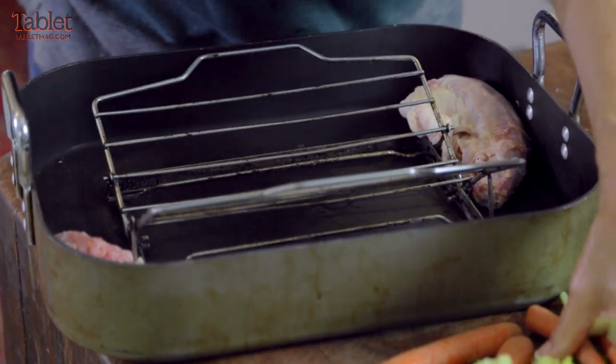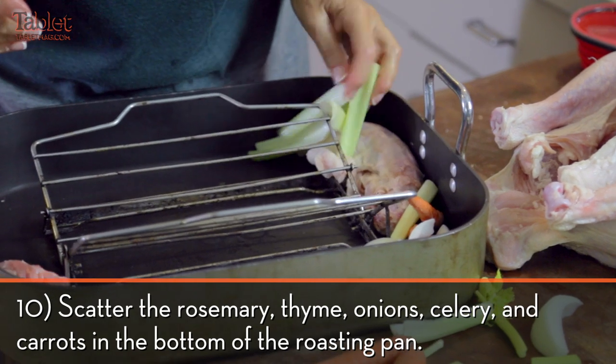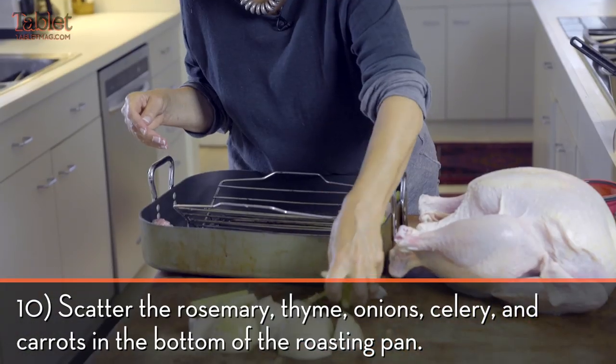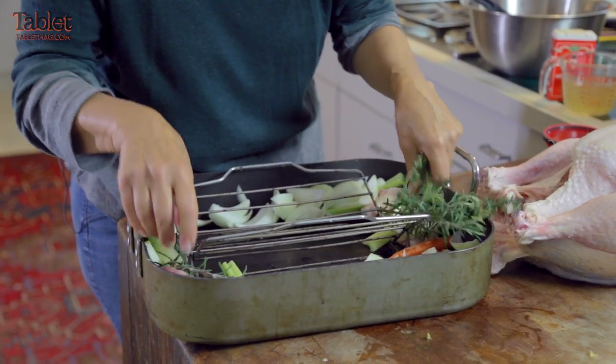Then what I do is take some more onions, a few onions, carrots, thyme, and rosemary, and I just put them around the side.